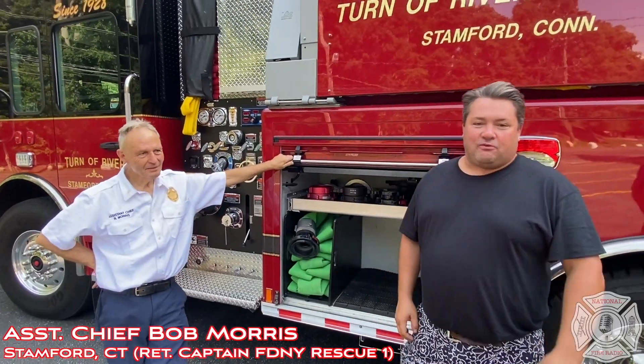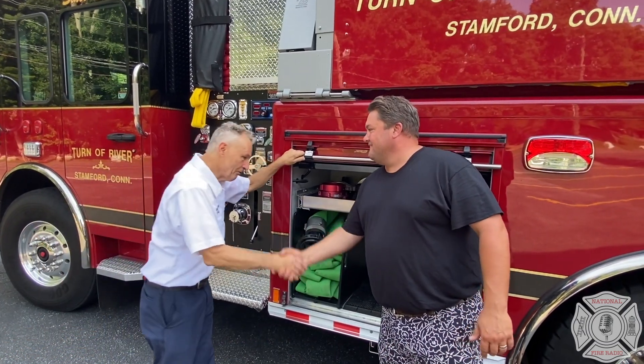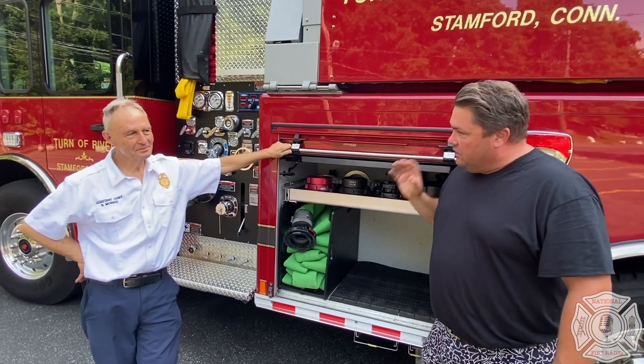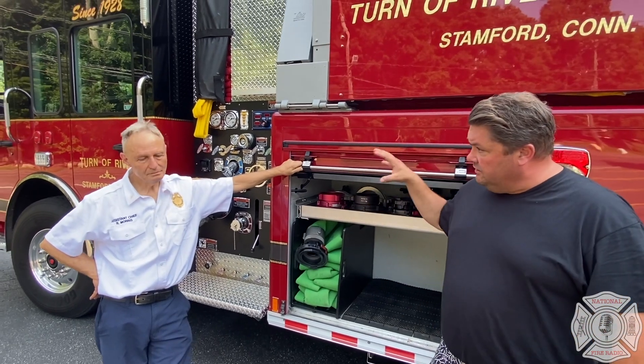Hey guys, Jeremy, National Fire Radio. I'm here with Assistant Chief Bob Morris from the Stanford Fire Department of Connecticut. Chief, thanks for joining me. Thank you very much. It's an absolute honor to have him on video with me today. And we're at the Turner River Fire Department, which is a company in Stanford, Connecticut, volunteer side of things.